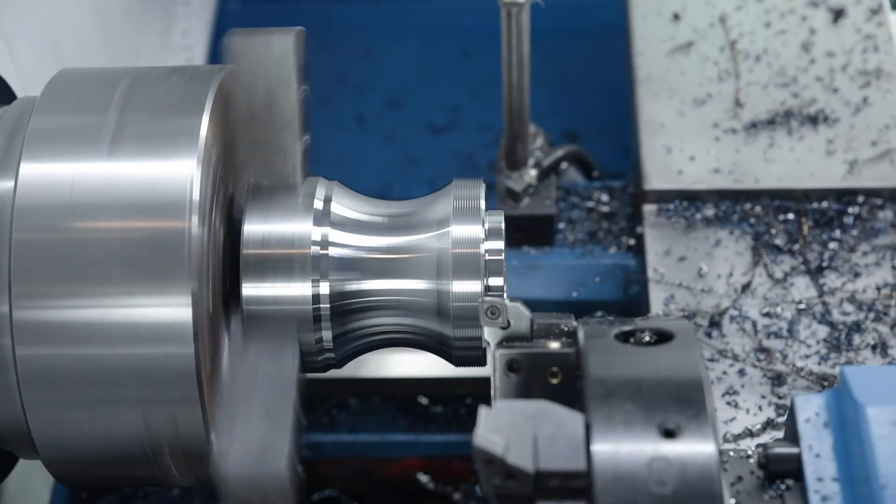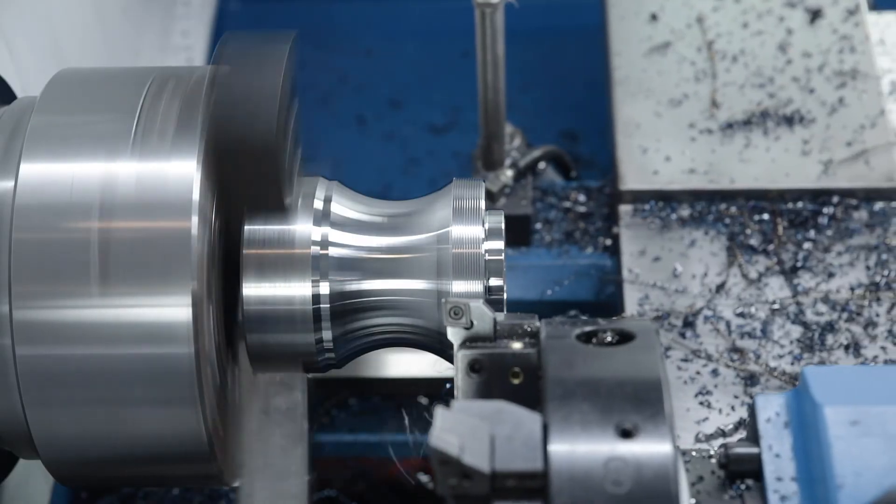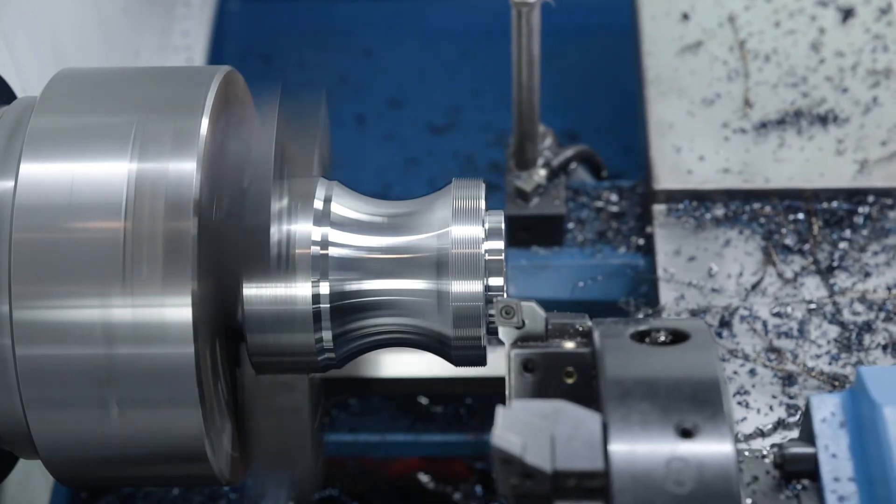Here at Knut Machine Tools, we offer a large number of CNC lathes that are ideally suited for production or one-off production. Let our experts advise you and arrange a viewing today.